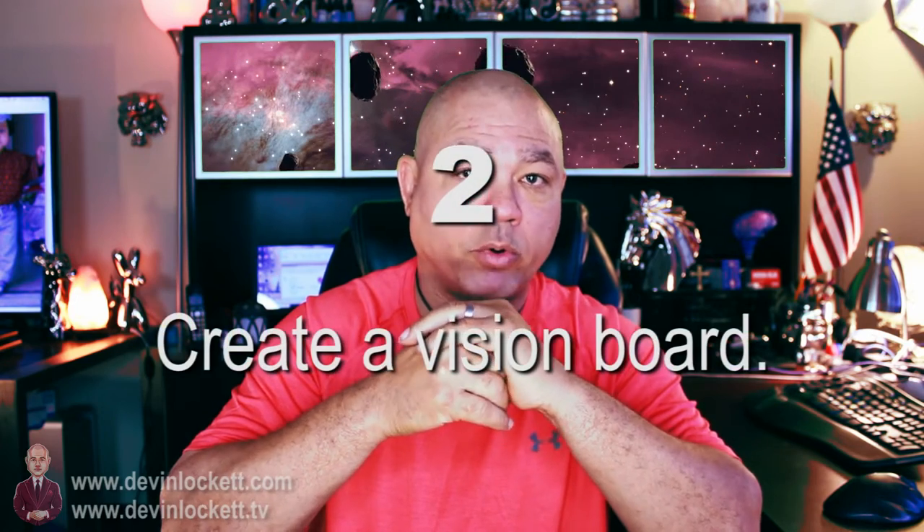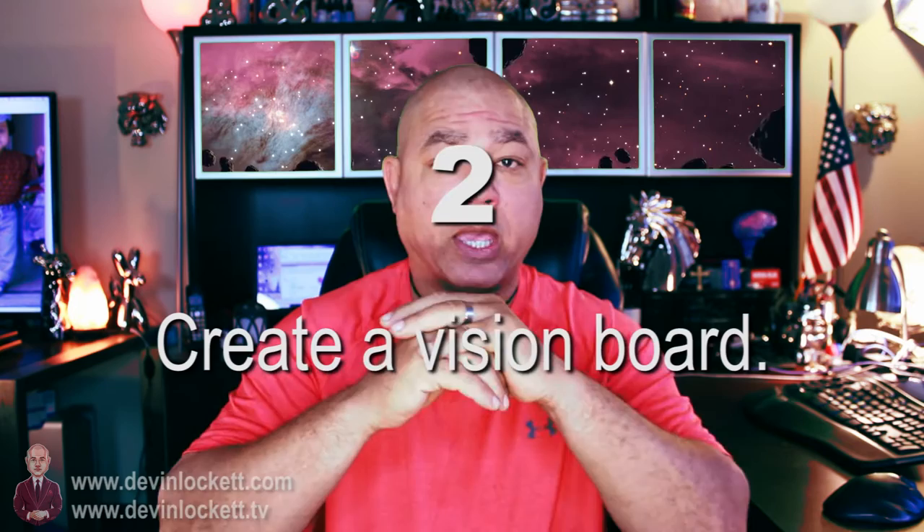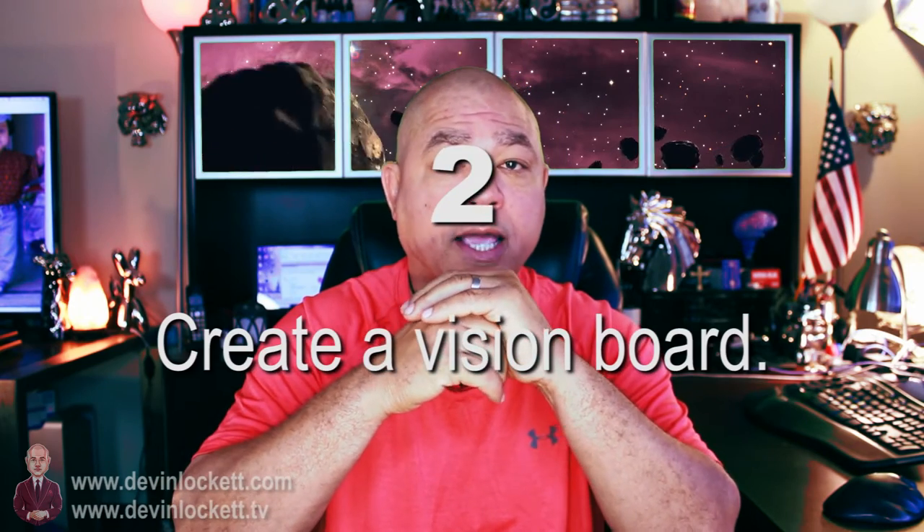Number two, you should create a vision board. There are a lot of videos on YouTube that show you how to make a vision board. Go through some magazines or go online, get pictures and download images of the things that you want to create and manifest in your life, put them together on a vision board, and put them up. You're embarking upon a really important journey of evolution with moldavite and monatomic gold together.